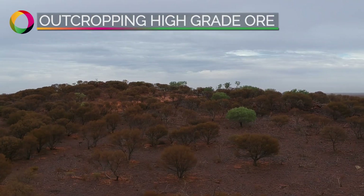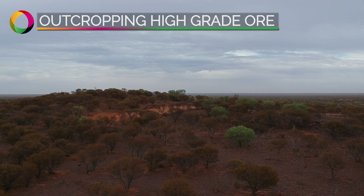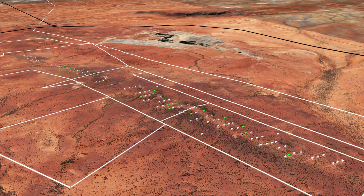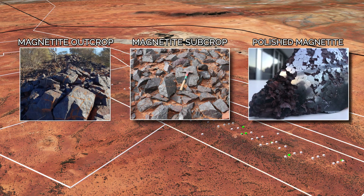The high-grade massive magnetite zone at Gabonintha is resistant to weathering and forms ridges in the landscape. Massive magnetite can be found extending to surface with grades averaging in excess of 1.1% vanadium pentoxide.